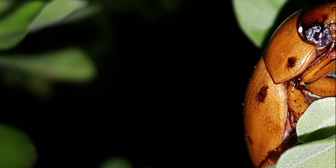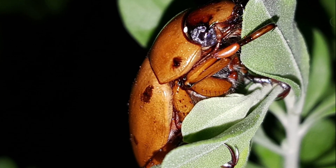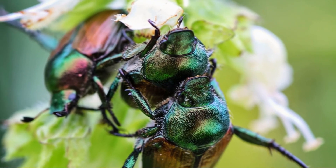June Bug Day is rightly observed on June 7. June bugs are most visible this month. They spring up from the ground, searching for food and a mate at this time of year.